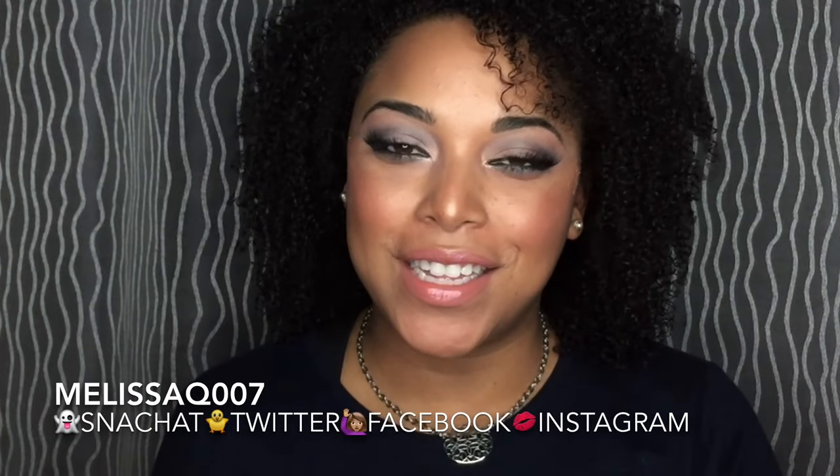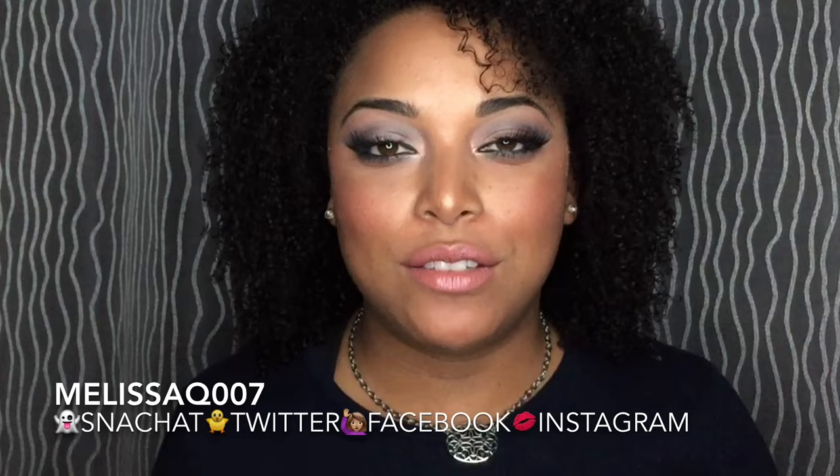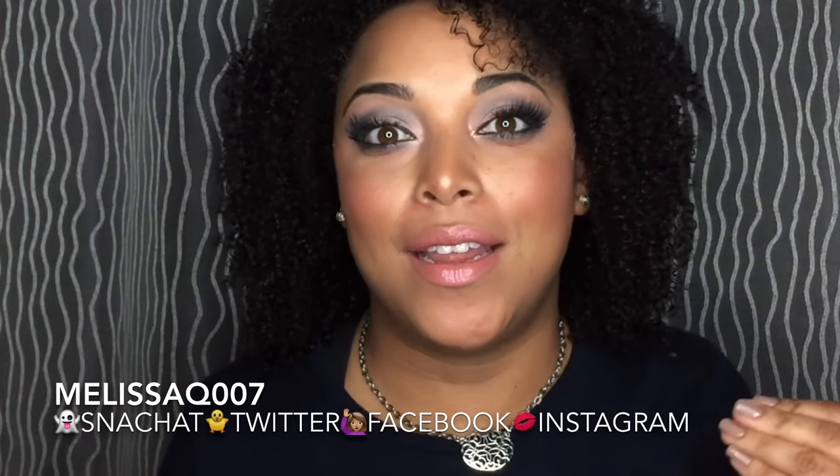Hi beauties and curls. Welcome back, it's Melissa Q. Thanks so much for coming in and watching. Today's video is going to be an unboxing — these are the beauty boxes for January. I know I'm late, but I was slammed at work and January is just hard to get into the sync of things, so I promise I'll get back on track. A beauty box unboxing day!